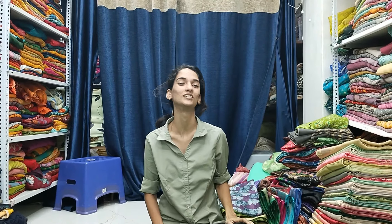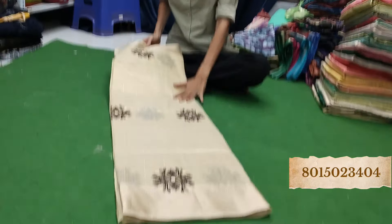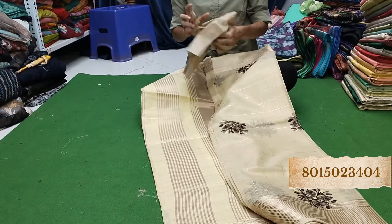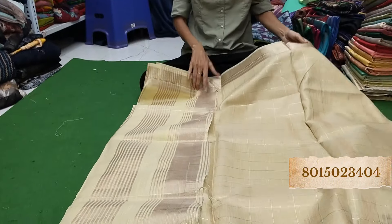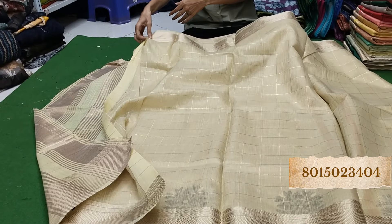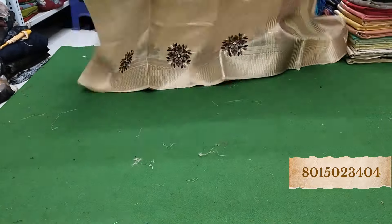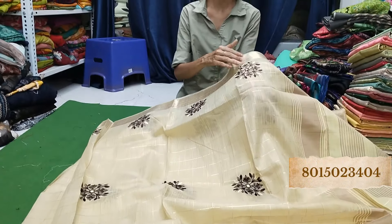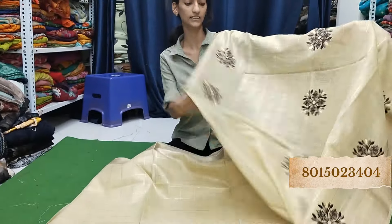Hello everyone, welcome to Shri Creations. Today we are going to see beautiful sarees of khadi silk. See how amazing these pieces are — you won't believe the price. Previously we were selling this at Rs. 650, but today it's just Rs. 585. 10% off on all this collection. Beautiful sarees — look at the first piece. Amazing! These are all embroidery. Just at Rs. 585, you're getting these embroidery sarees.